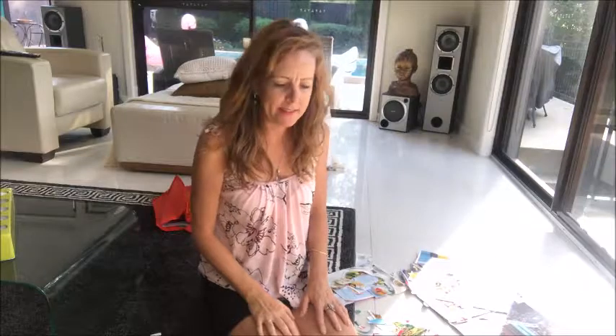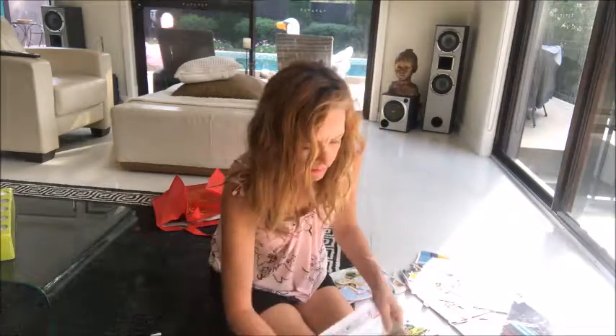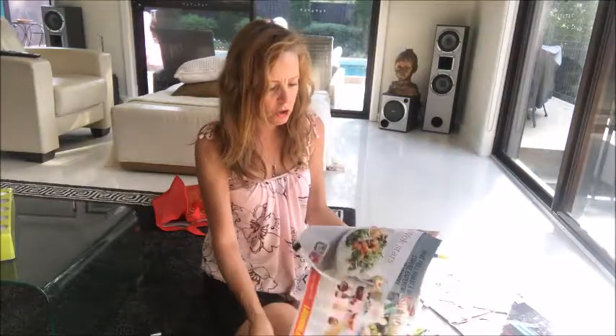I get asked quite often where I get inspiration from for making my paintings. This is one of the ways that I do — it's through collages. I collect magazines. I'm loving the food ones at the moment because there's so much colour in them.